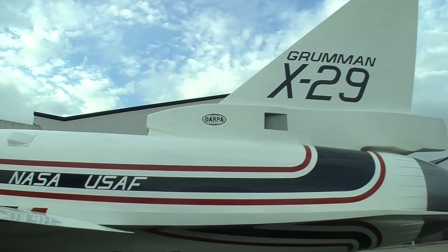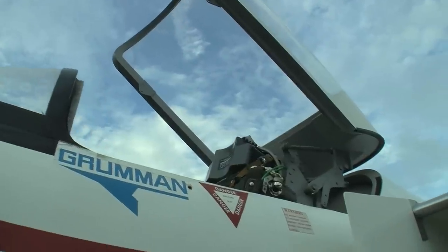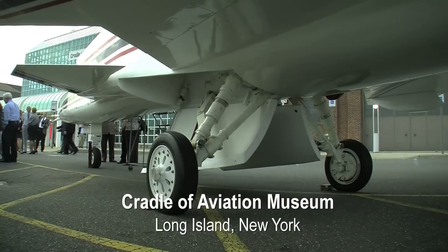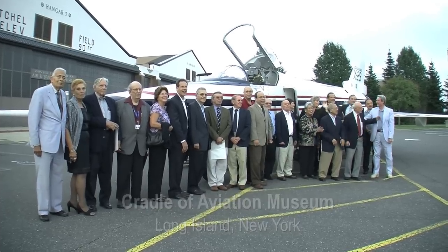I started my engineering career almost 25 years ago on the X-29 program. I never thought I'd be seeing the X-29 mock-up that was on display at the Smithsonian Air and Space Museum back here on Long Island. It brings to mind the many proud moments our diverse team experienced along the life of that program.